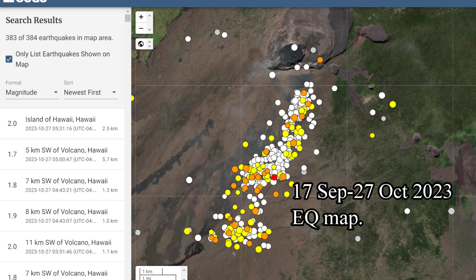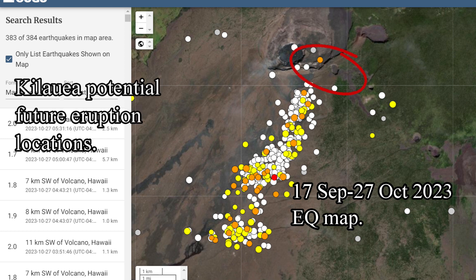It is possible that the next eruption at Kilauea may take place just east of Halema'uma'u crater, inside Halema'uma'u crater, on the southern part of the caldera, or even in the upper southwest rift zone. Stay tuned and thanks for watching.